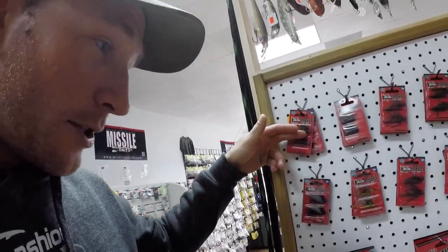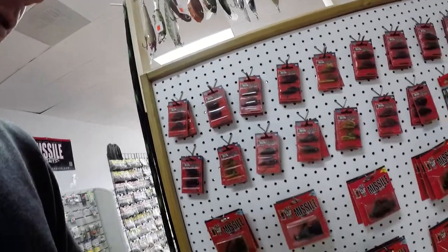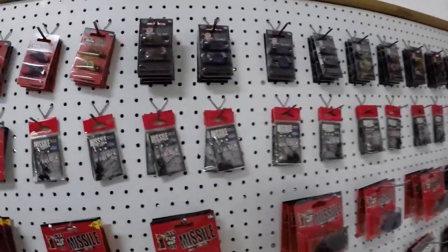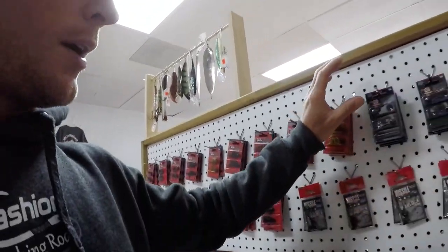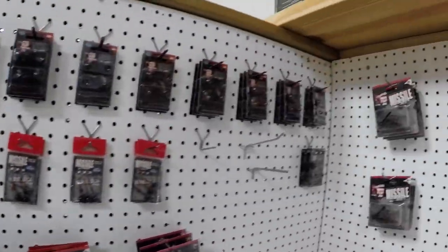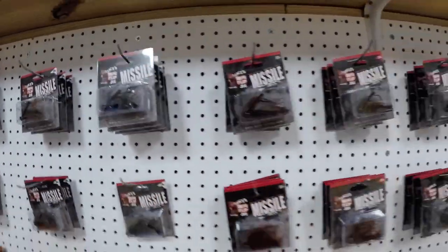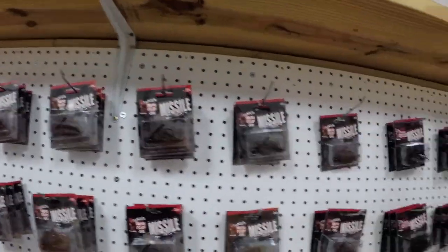Now we're getting to the business side of things. There's a whole Missile baits section — micro jigs, mini flips, flip outs, warlock heads for your shaky head fishing, micro footballs. Every color you could possibly imagine is here. Everything you could want.